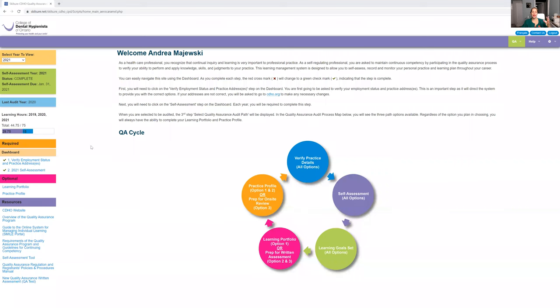So let me show you guys how that works. I'm going to share my screen. I am logged into my actual SMILE portal. If you're not sure how to log into your SMILE portal, it's through the CDHO website — you have to click log in. If you need help, let me know. But I am now in the SMILE portal.